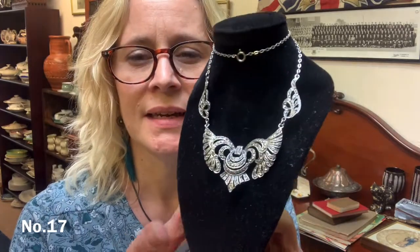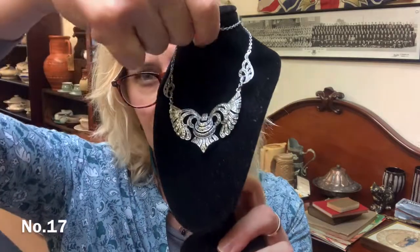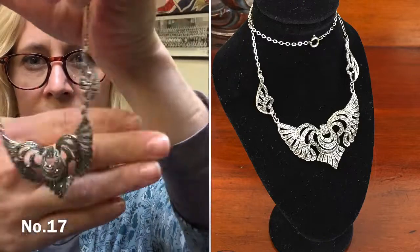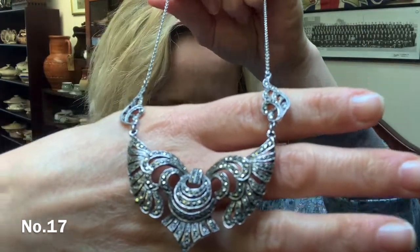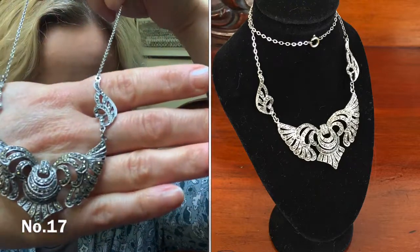Item number 17 — you may have seen if you've watched my videos; I think it was a live stream that I did, my first ever live stream, that I showed this. It's a really pretty malachite necklace. I've got it wrapped around twice. Look how pretty that is. And that one is £18. Item number 17.